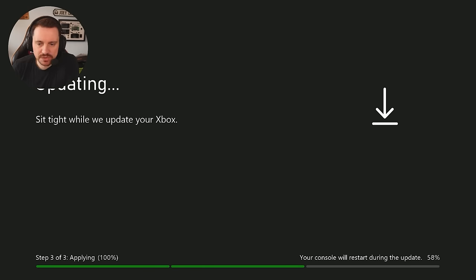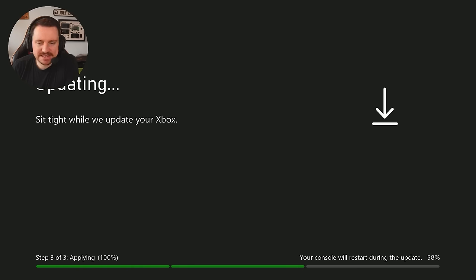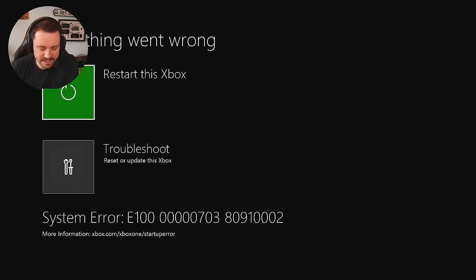Like any other Xbox console, the disk drive is actually paired to the motherboard — if you don't have it paired, it can cause an issue with the update. 58% is around about where it fails, and it's step three out of three, which would make sense. And we get the E100 error. Very interesting.